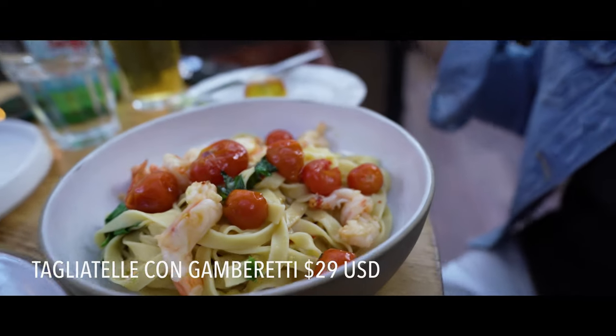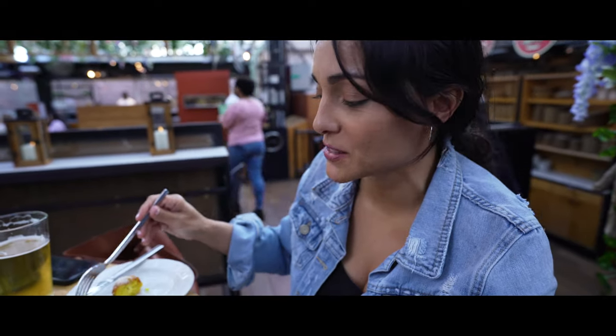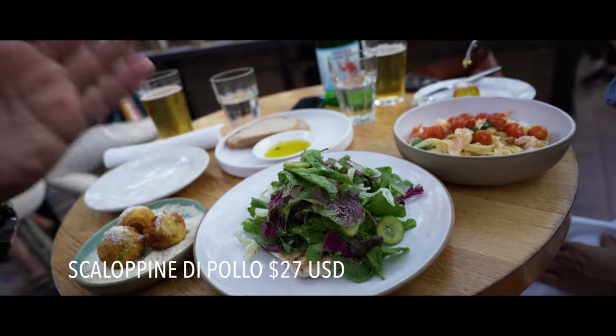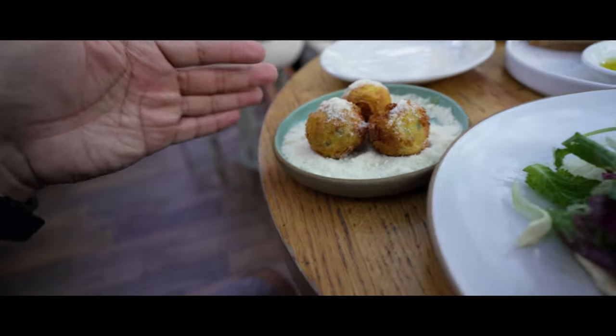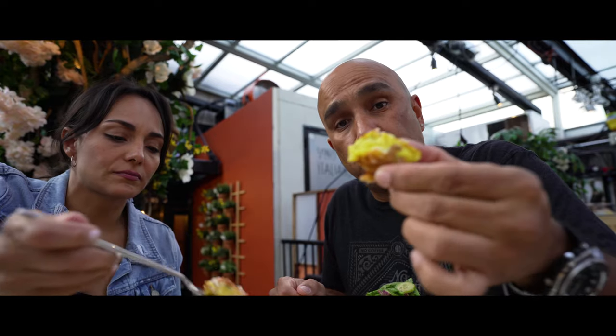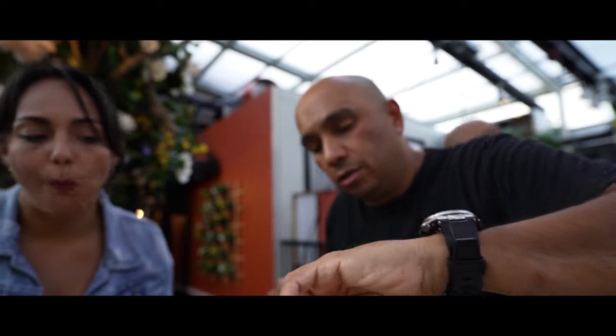Julie's main dish is tagliatelle pasta with shrimp, and I have the chicken scallopini — scallopini de pollo. We also have our appetizer. Everything came out pretty fast, so we're going to sit down and enjoy our dinner. These arancini are so good, with a little cheese on there.